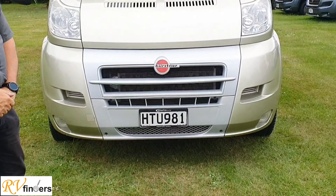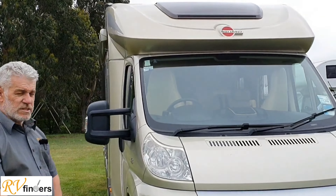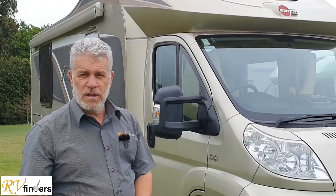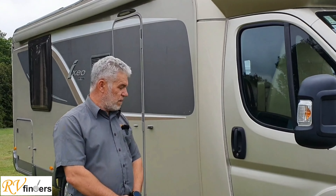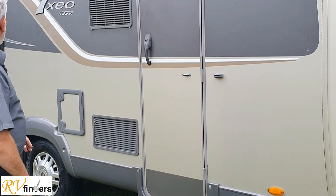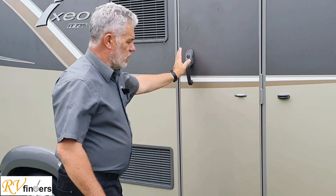Good day everybody, Peter here from RV Finders. Yes, another great quality motorhome coming your way. Have a look at this - it's a 2014 Bursner Ixio 734. When it says Ixio, it's got a drop-down bed, but this one is a very popular island bed version. It's on the 150 multi-jet engine, 150 horsepower, Fiat - ever so popular. Great condition overall, it's got a lovely colour-coded awning up there, and we'll get into the entry door pretty soon.